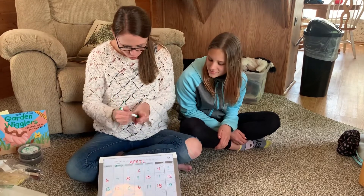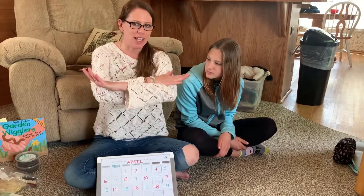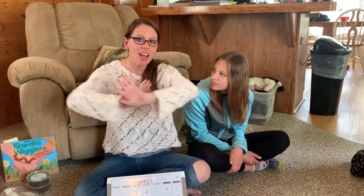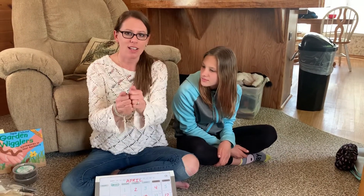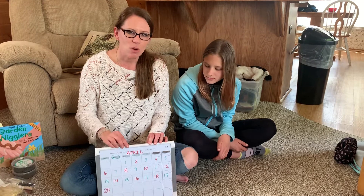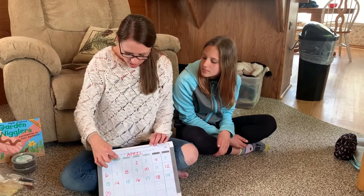Let's do our sign language really quick for Tuesday. Are you ready? Today is Tuesday. Today is Tuesday. Today is Tuesday all day. We will work and play together on Tuesday all day. Even though we're not together, we can still be together in our videos and we can still do our work and play together.